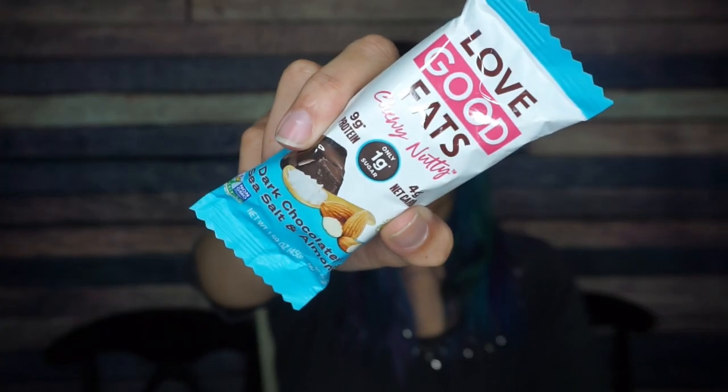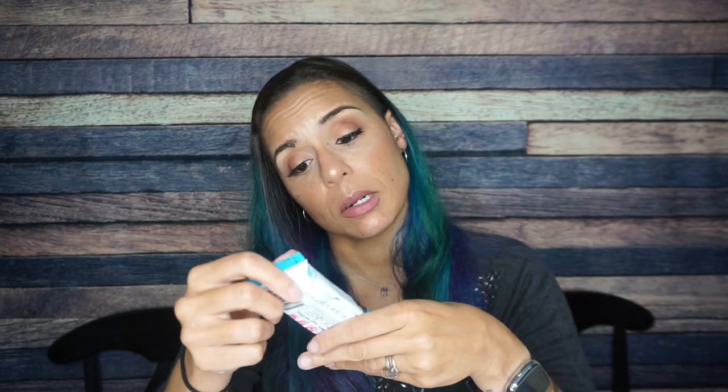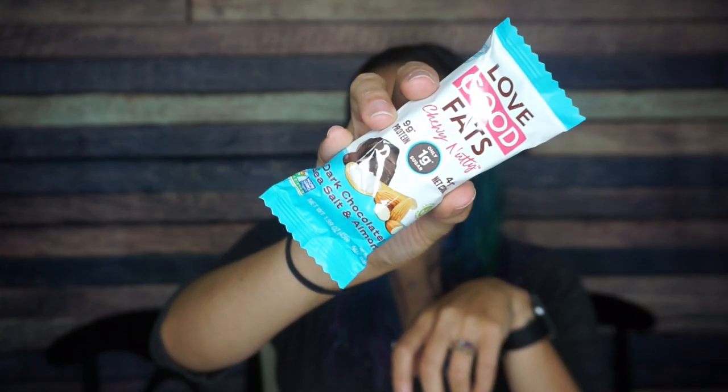We have a Love Good Fats chewy nutty dark chocolate sea salt and almond bar. I had a bunch of these from Keto Palooza as well and they are delicious — I already know I love these. For one bar there are 200 calories, 14 grams of fat, 16 total carbs, 12 fiber — so that's four net carbs — and nine grams of protein. They have a salted caramel flavor that I actually like better, but this one's still really good.